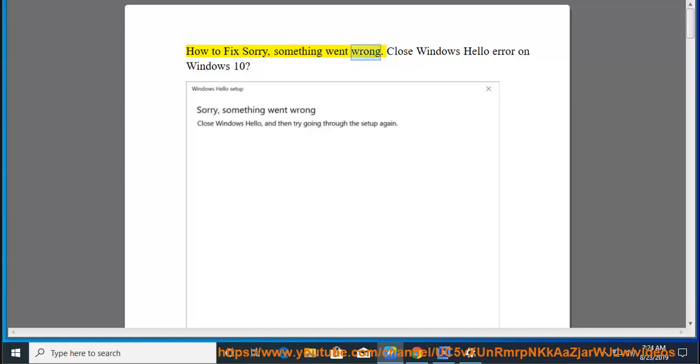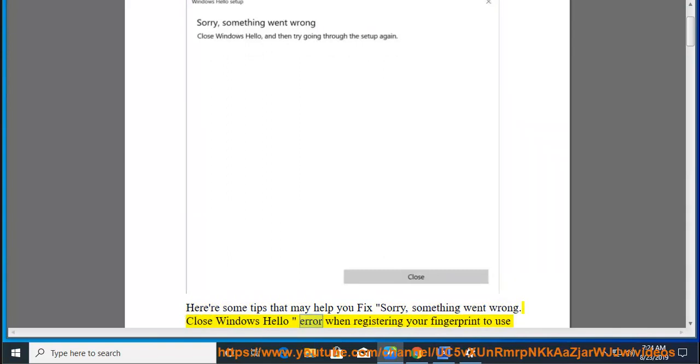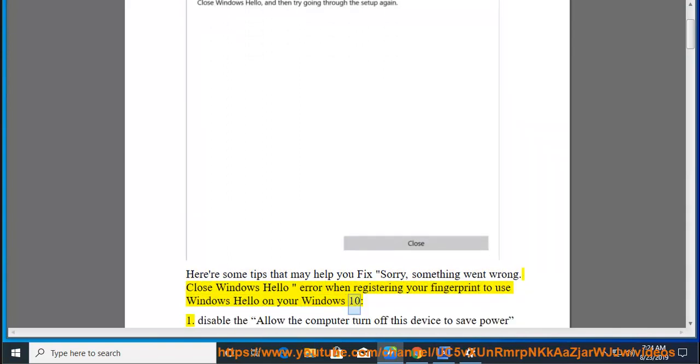How to fix 'Sorry, something went wrong. Close Windows Hello' error on Windows 10. Here are some tips that may help you fix the 'Sorry, something went wrong. Close Windows Hello' error when registering your fingerprint to use Windows Hello on your Windows 10.